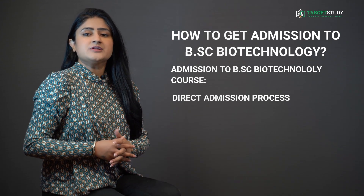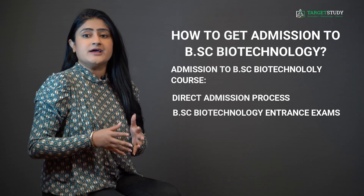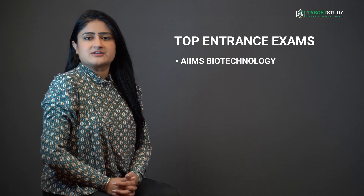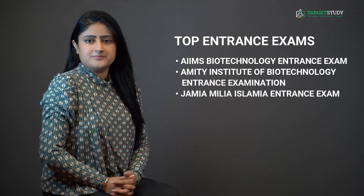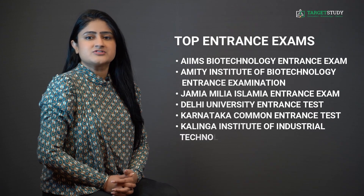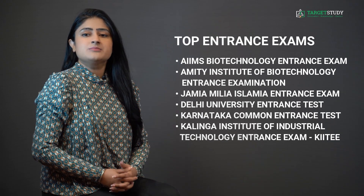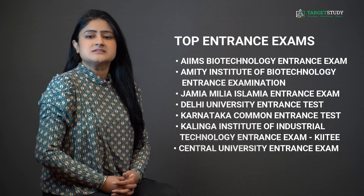Whereas some reputed institutes where seats are limited and demand is high may take their own BSc Biotechnology entrance exams. Some of the top entrance exams are: Amity Institute of Biotechnology entrance exam, Jamia Millia Islamia entrance exam, Delhi University entrance exam, Karnataka Common Entrance Test, and Kalinga Institute of Industrial Technology entrance exam. From 2022, all Central Universities will provide admission to UG courses including BSc Biotechnology on the basis of the single common entrance exam known as CUET — Central University Entrance Test.